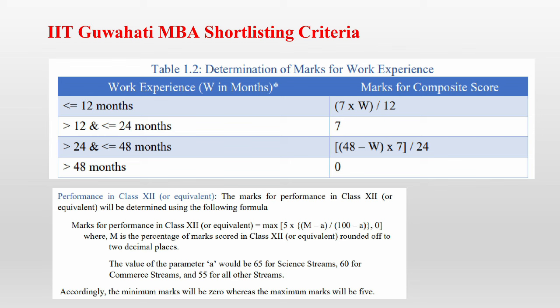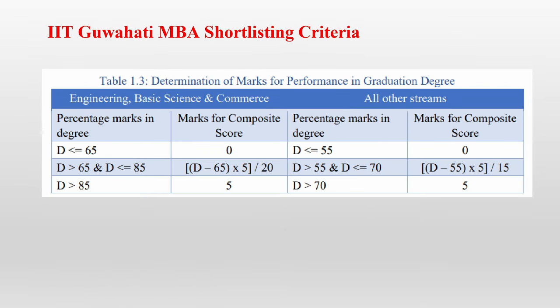Let's understand how you can get 5 marks in Class 12th. The marks you can get in Class 12th are calculated using the formula: max(5 × (M − A) / (100 − A), 0), where A is a parameter defined by IIT Guwahati — set at 65 if you have the science stream, 60 if you have the commerce stream, and 55 if you have other streams.